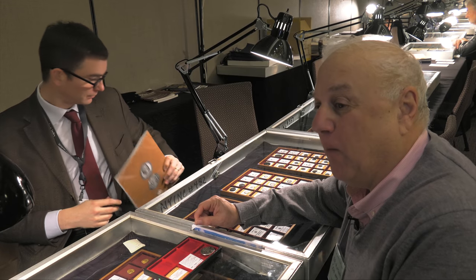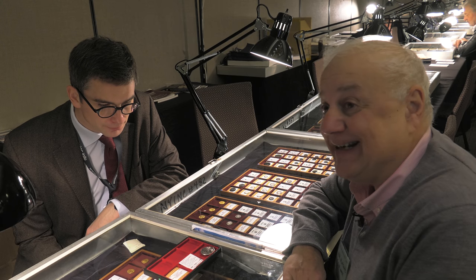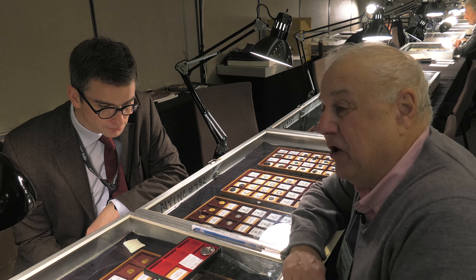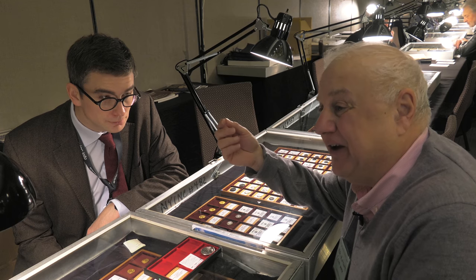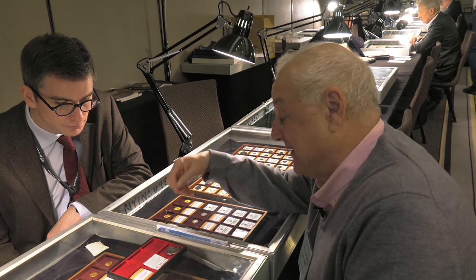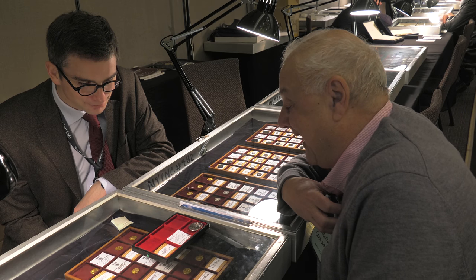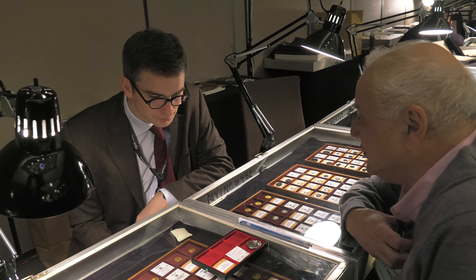We have a really special treat here — what many consider the single most beautiful ancient coin ever struck. In the 5th century BC, in the city of Syracuse in Sicily, the art of coin die engraving reached a standard of artistic excellence that would not be matched again in Europe until the 18th century perhaps. This is a really special coin, and to be in the presence of it is a thrill. Tell us a little bit about this piece and what makes it so special.